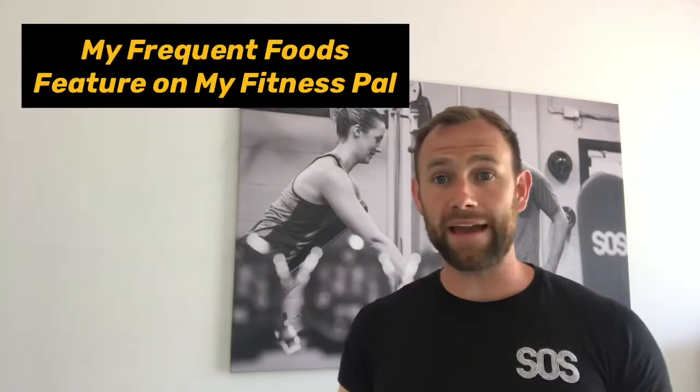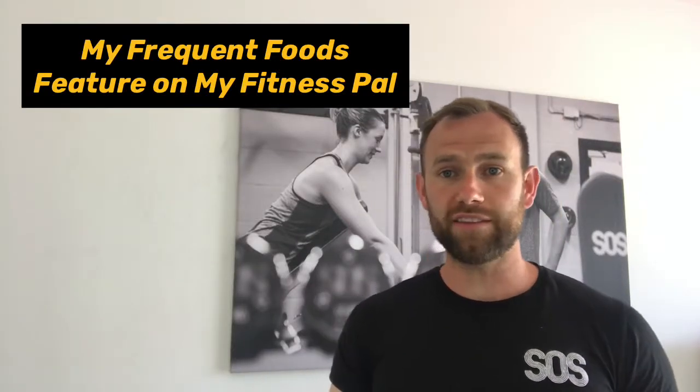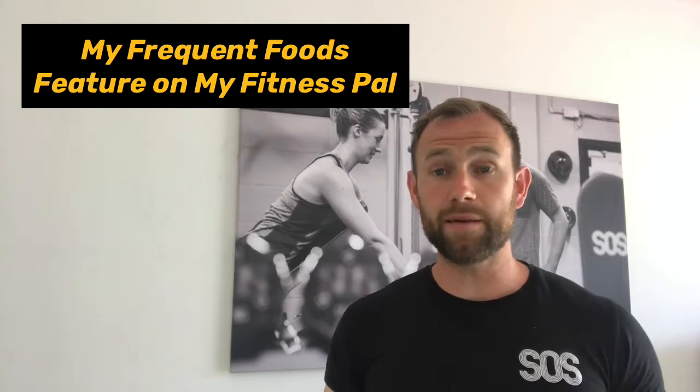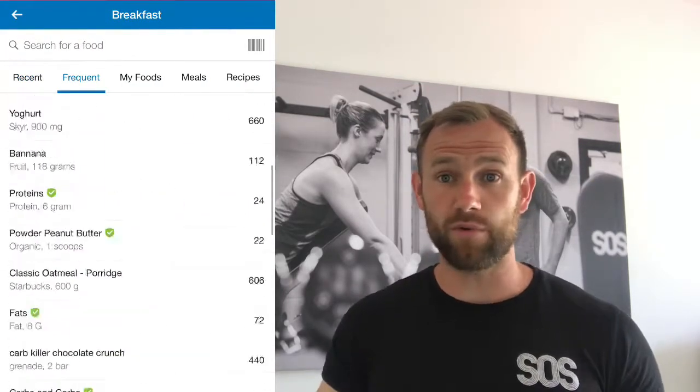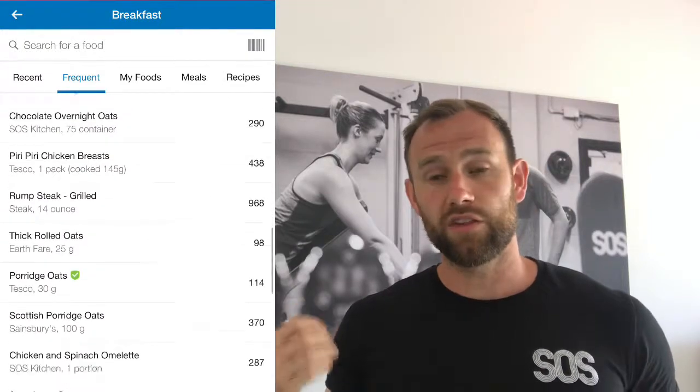A fantastic feature of MyFitnessPal is the frequent foods. If you're eating the same foods regularly, as most people do — we normally rotate maybe two or three breakfasts, and we might have the same snack most days. For example, if you like eating tangerines, bananas, or Grenade bars, it's likely you often go for the same flavour. MyFitnessPal will remember the foods you eat so you can easily find and add them again. This saves a lot of time and is very simple, convenient, and easy to use.